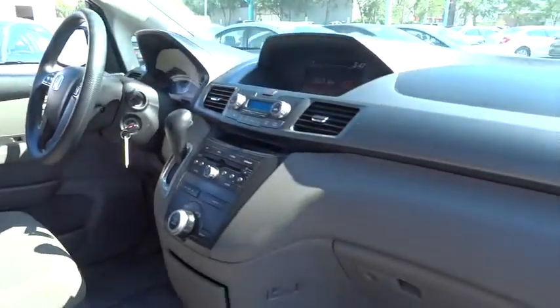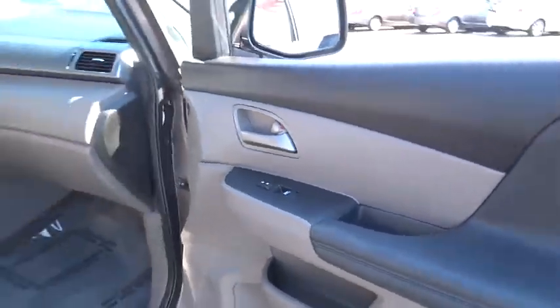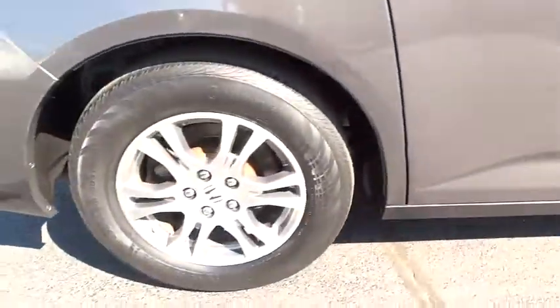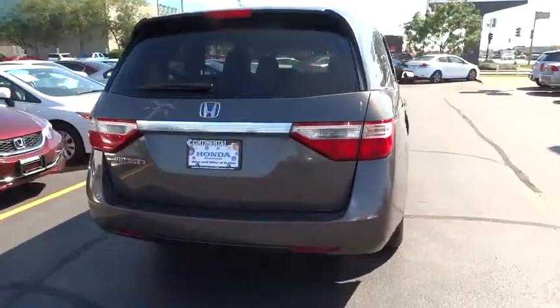Keyless entry, traction control, anti-lock braking system, steering wheel audio controls, stability control, Bluetooth, adjustable steering wheel, driver airbag, power steering.